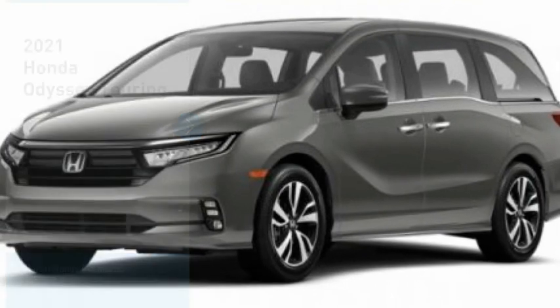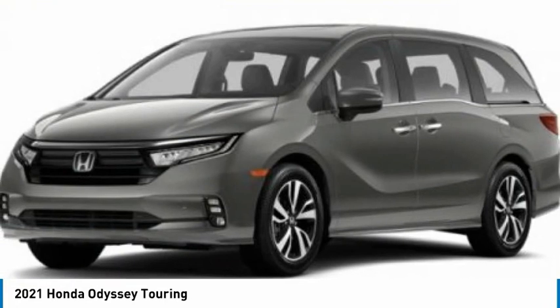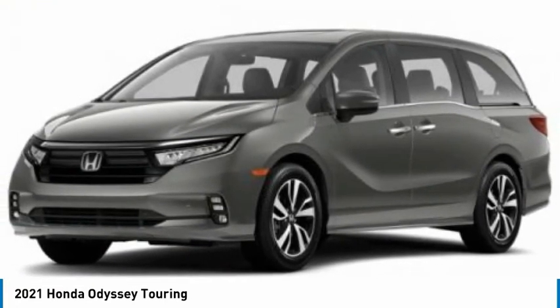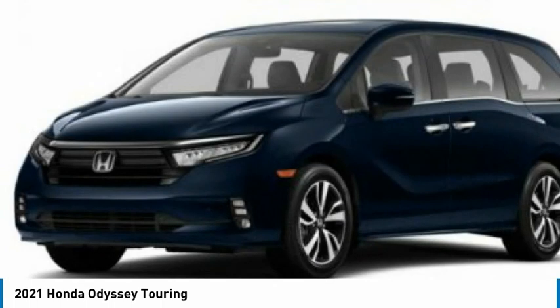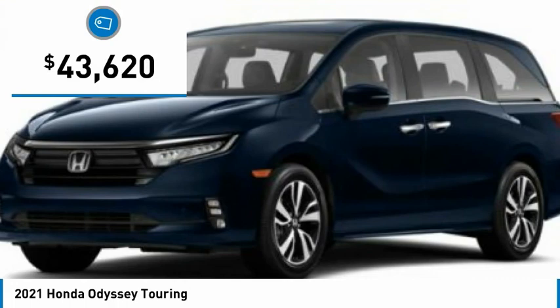Make a great choice today with the 2021 Odyssey. The Honda Odyssey is a showcase of distinguished style, captivating technology, and advanced safety features. A must for all families and is priced below $45,000.